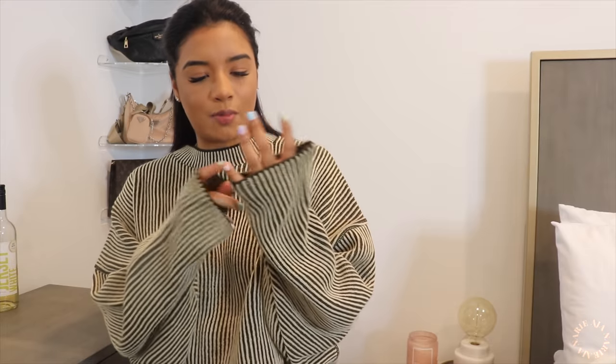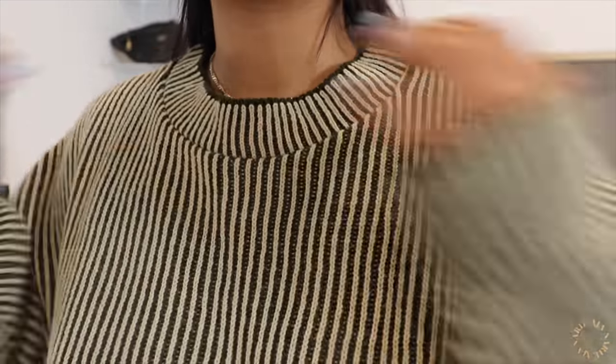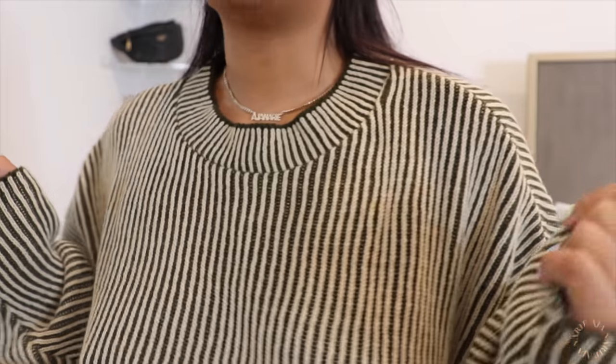This next top is a sweater I've been seeing since winter — it always caught my eye on the website so I finally got it. I love the bat sleeves. It's a size six so it's super oversized and slouchy, which means I can tuck it into jeans if I want. The print is a green and cream stripe. I love this neckline — very flattering because you can still see jewelry. The long sleeves that hang are just everything.